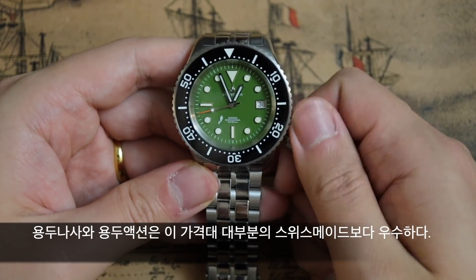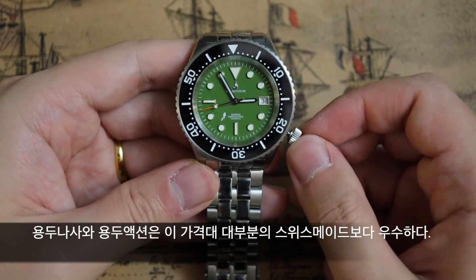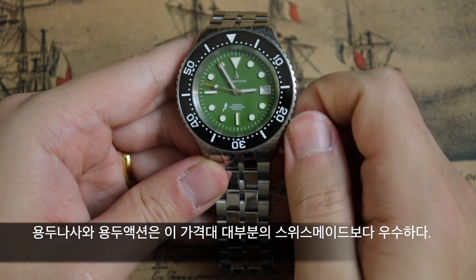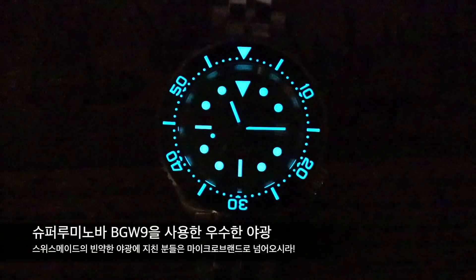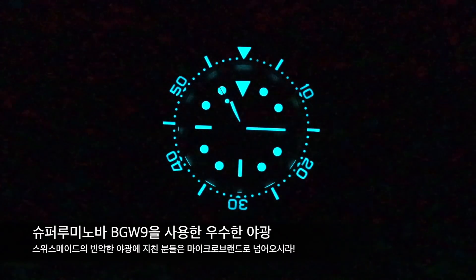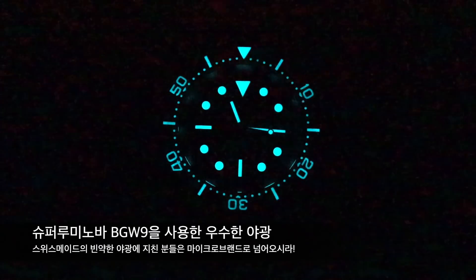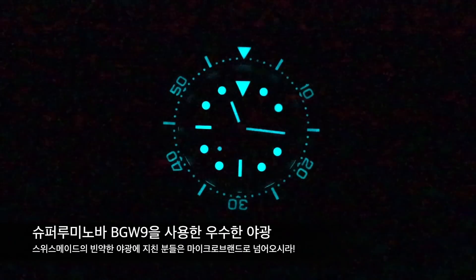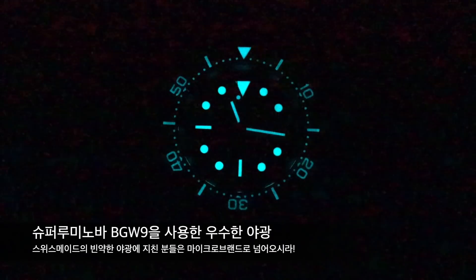이 정도 느낌의 용두 액션을 가지고 있는 회사가 100만 원 이하 가격대에서는 글라이신과 스쿠알레 정도밖에 없다고 생각합니다. 스와치 그룹 브랜드들의 중저가 다이버 시계들은 용두 액션이 이거보다 아쉬웠던 걸로 기억합니다. 야광은 매우 좋습니다. 슈퍼루미노바 BGW9을 베젤과 다이얼의 모든 마커와 인덱스에 듬뿍 발라서 밝기나 지속력이 상당히 훌륭하며, 많은 분들이 선호하시는 하늘색 야광이기도 합니다.